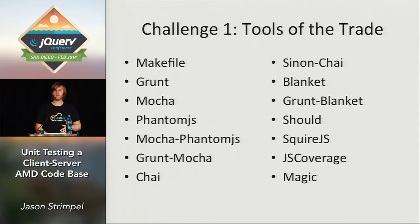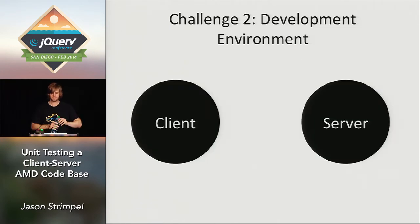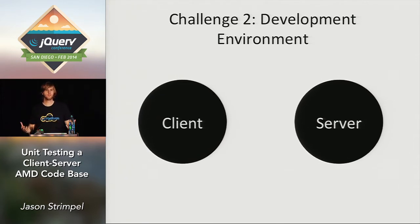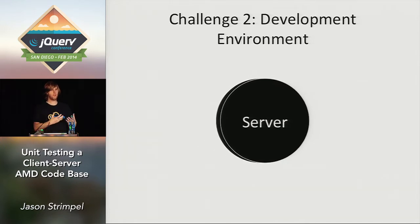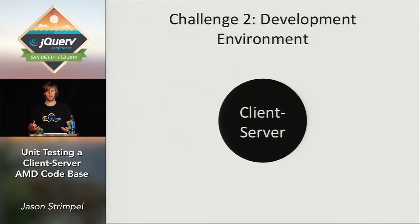I finally got to where I could write unit tests and understand what was going on. But then we changed our development environment. We were a full-stack JavaScript shop, but we had this line drawn between the client and the server. On the server we were running CommonJS and on the client we were running AMD. So we had two different ways of executing unit tests, and then we found ourselves wanting to share code between the client and the server, needing to repeat the same lifecycles in two different places.